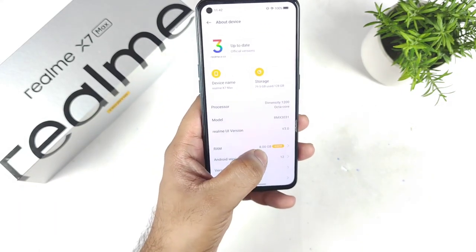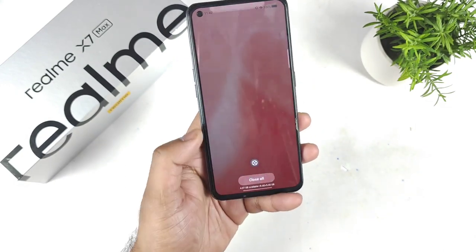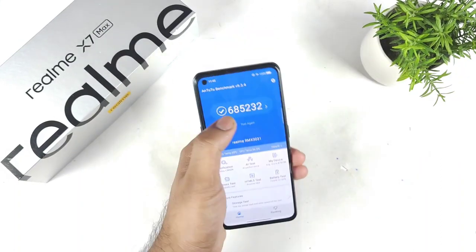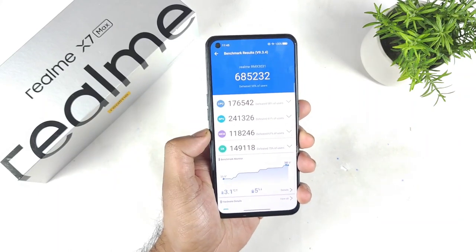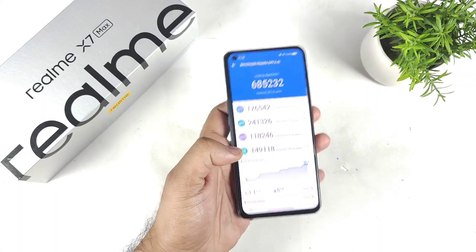I am using the 8GB version in this video for the demonstration of the benchmarks. Let's see how much high scores we can actually expect in the Realme X and Max device after the recent stable update. This is the score before the update: 6,85,000. So let's find out — we are going to do the same kind of test.